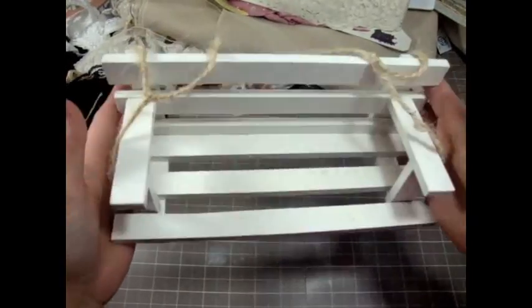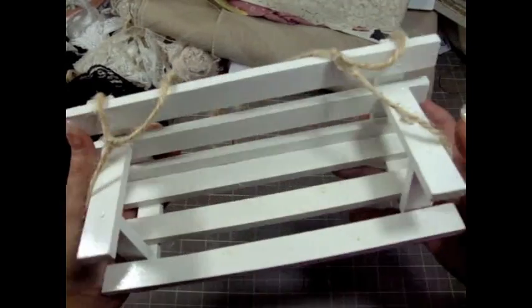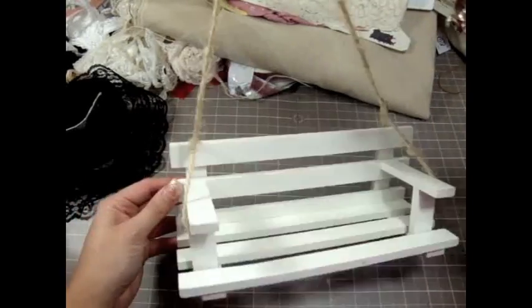I found this little cute chair that I want to alter and make something with, and it was only 50 cents. It's so super cute and it just kind of hangs like this — very pretty.